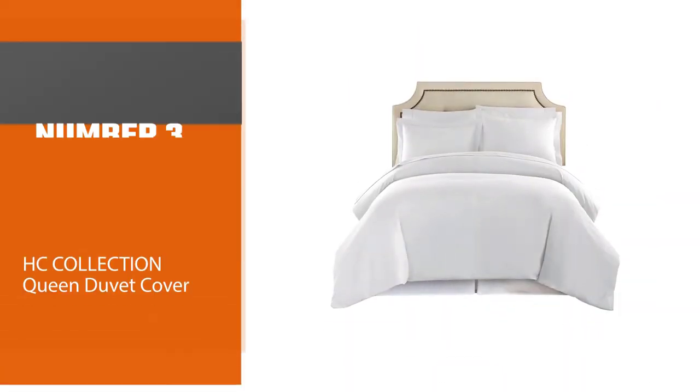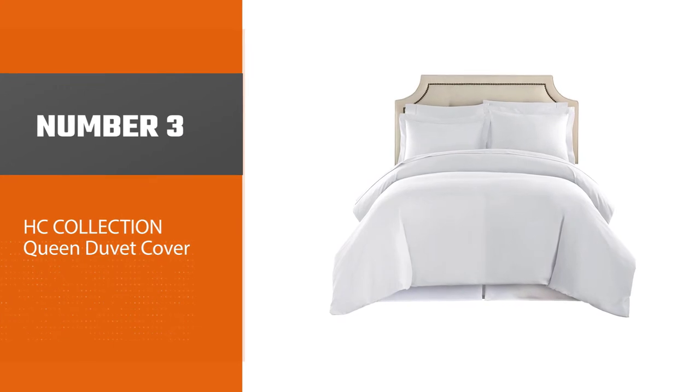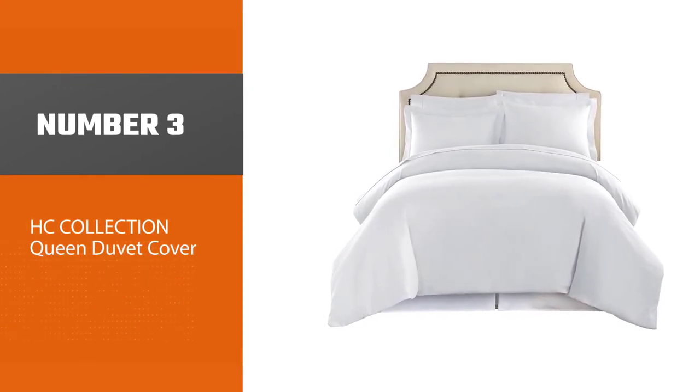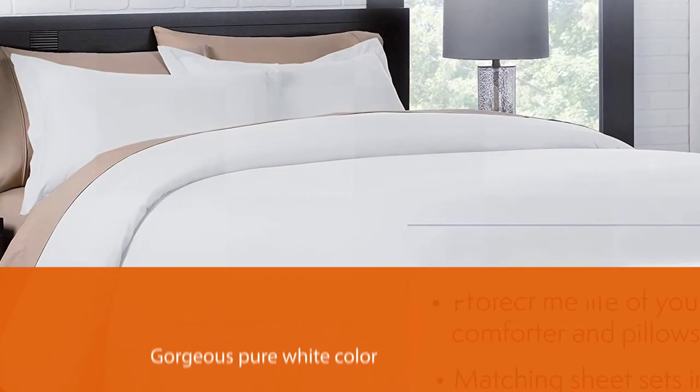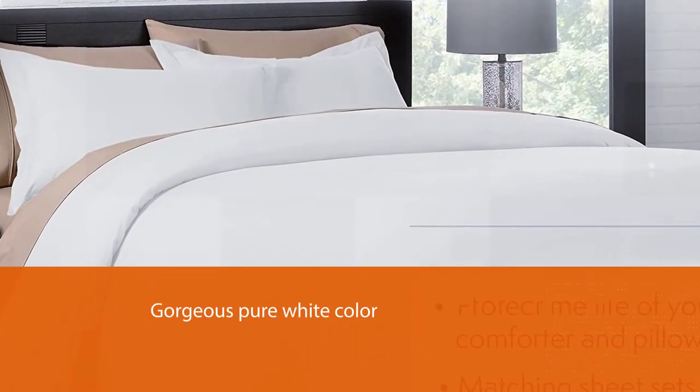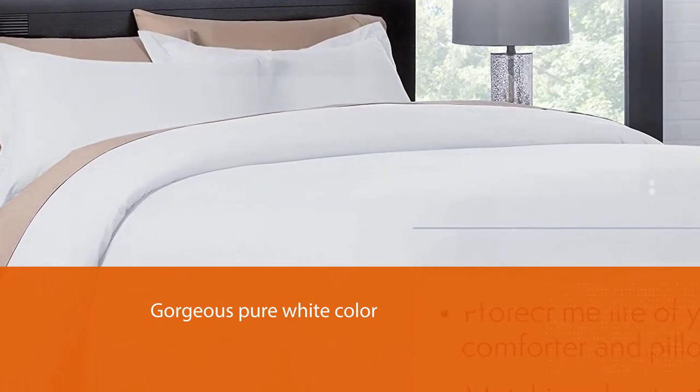Number three: HC Collection queen duvet cover. This crisp, clean white duvet cover is an amazing high quality option for your home. The gorgeous pure white color can brighten any room and gives off that relaxing, luxurious spa vibe. It's both sophisticated and simple, but if white isn't your color, this cover also comes in many other color options.